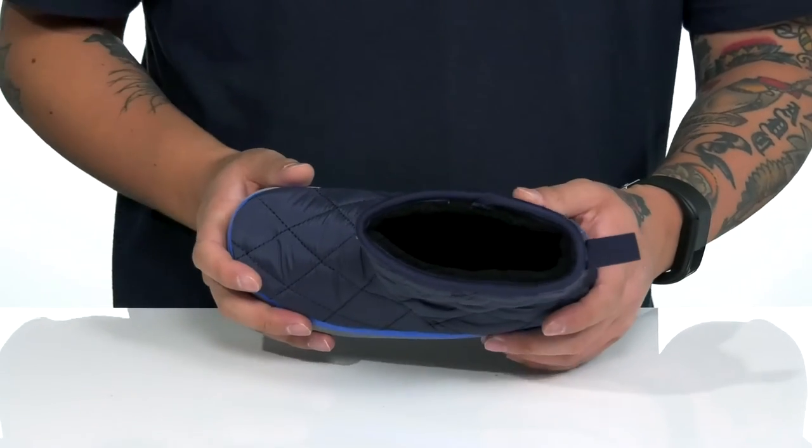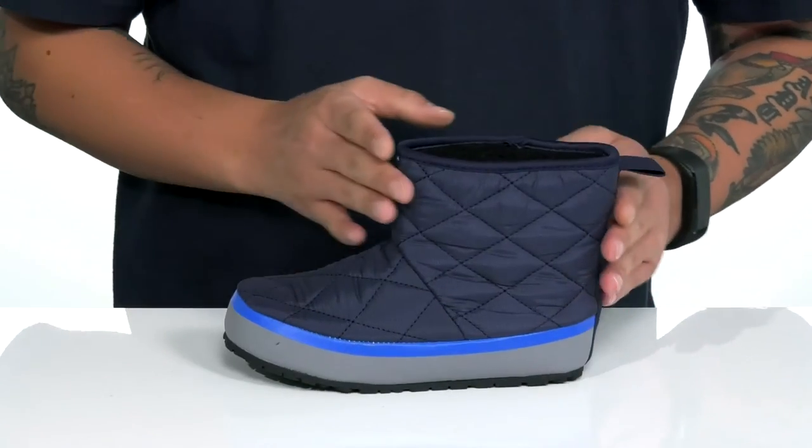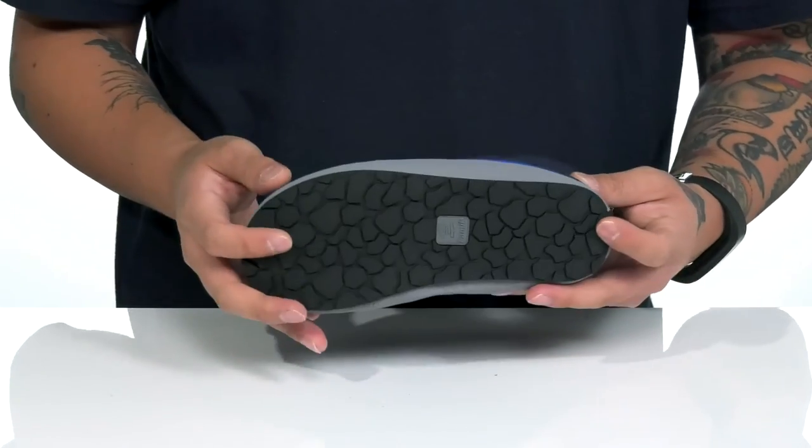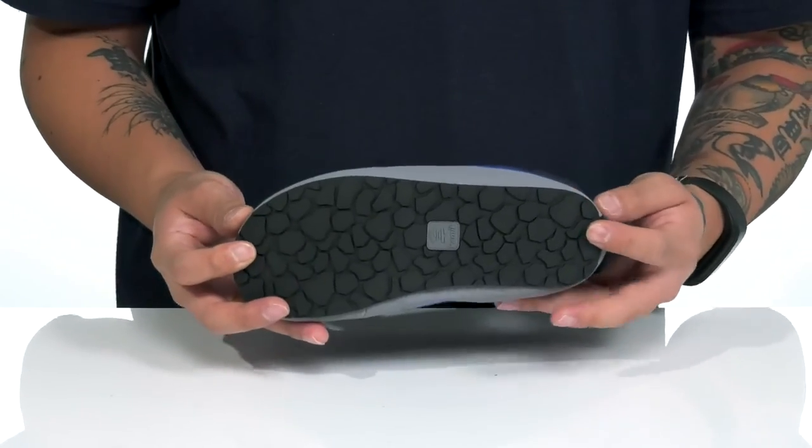The cushioned footbed is going to help absorb shock and keep them comfortable, while the mid-top silhouette provides additional support around the ankle. It's got a flexible design on the boot itself and sits on top of a textured rubber outsole to keep them stable.